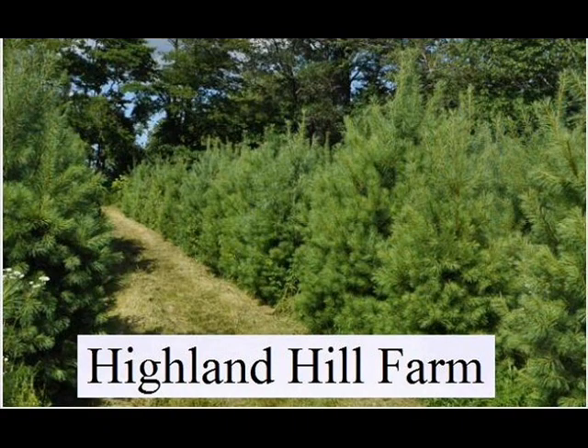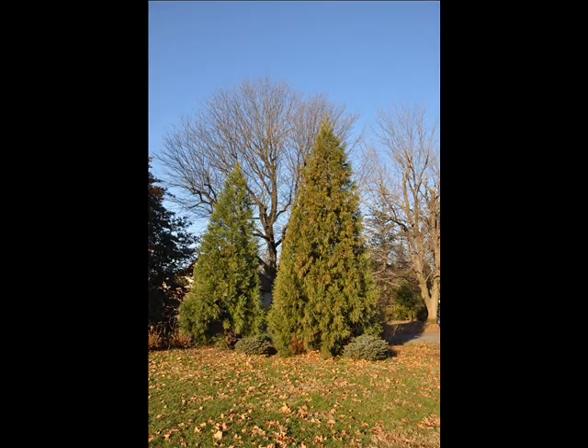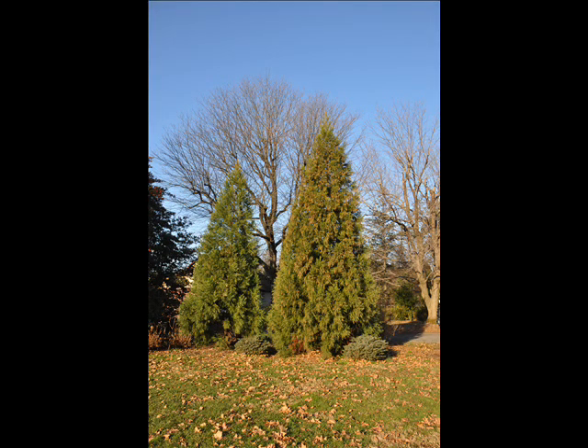We are noted for our Green Giant arborvitaes and Leyland cypresses. We also have hemlocks up to 10 to 12 feet high, along with redwoods. We can also supply you with bald cypress, larch, and eastern red cedar.